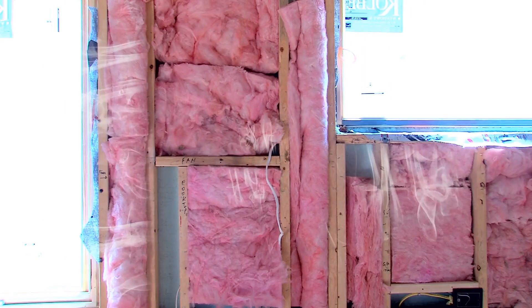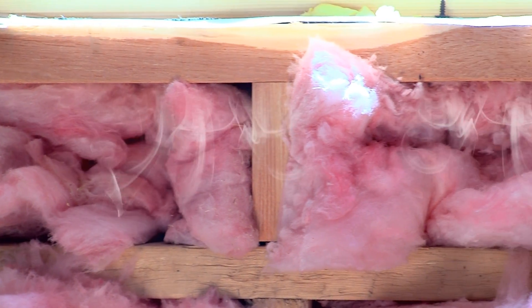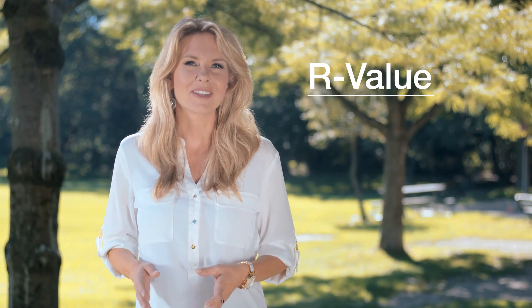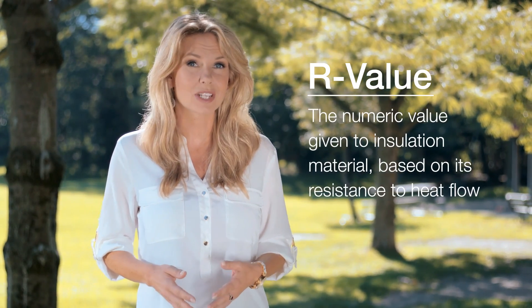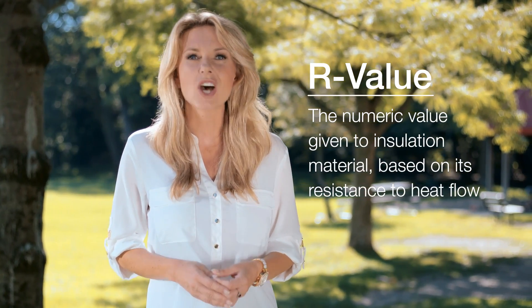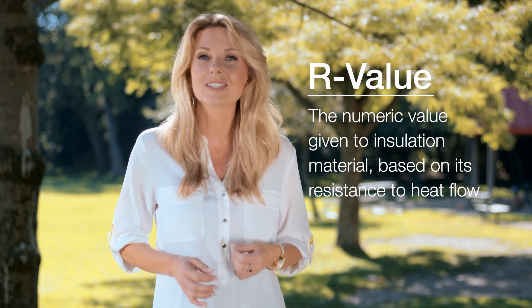The performance of traditional insulation types can be further compromised by gaps and seams around the frame where air can get in and out. So what is R-Value? It's the numeric value given to insulation material based on its resistance to heat flow.